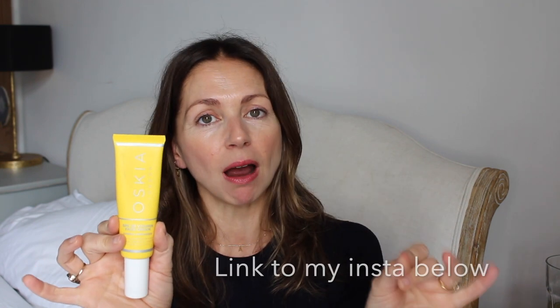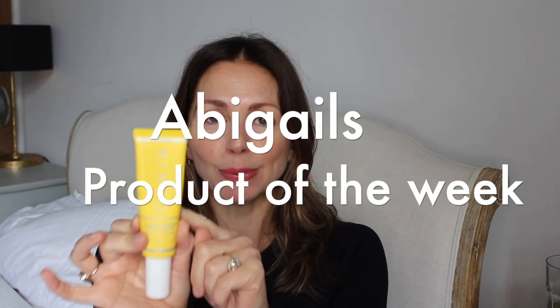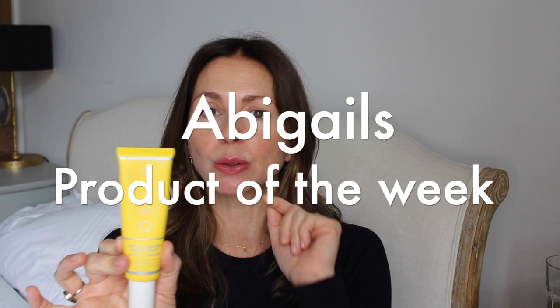I'm a huge fan of mineral SPFs. One of my current favourites is Oskia's SPF 30 Vitamin Face Cream. You can find more detail on my Instagram and IGTV where it's featured as one of my 'product of the week' picks. Fundamentally it's a mineral SPF that acts more like a treatment cream as well as providing protection.